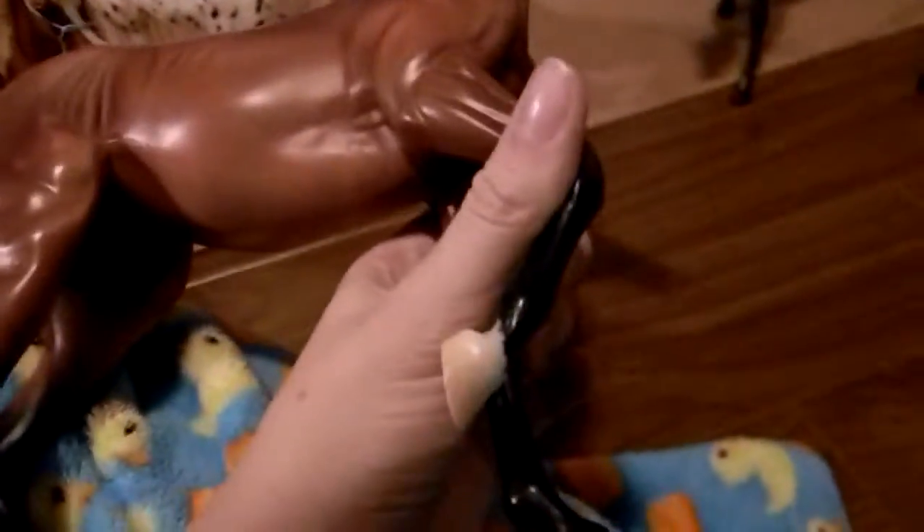Finally, the last horse I have is Fleet Alex on the Lonesome Glory mold. He is probably PSQ — you could probably photo show him, but I don't think he's LSQ. He does have some ear tip rubs and some shiny marks. He doesn't have black marks, at least that I could find. I'm asking $25 to $30 for him as well.